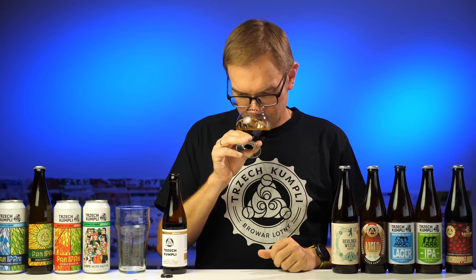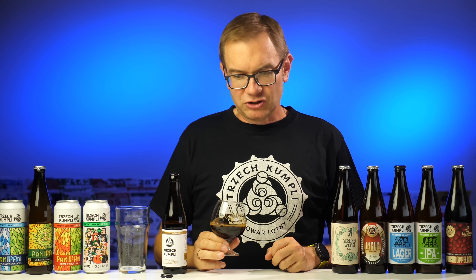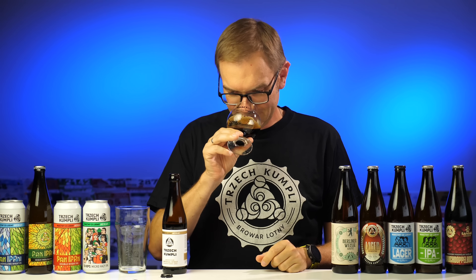Od razu czuć czekoladę, wanilię. Przede wszystkim pachnie jak RIS barrel aged. Śliwki na razie nie czuję – to dobrze, bo nie chodzi o to, żeby zrobić kolejne Imperium Prunum, które naparza śliwką. Tylko ta śliwka ma być taką truskawką na torcie. Pachnie zdecydowanie jak RIS, czyli czekoladowo, z wyraźną wanilią od bourbonu. Pachnie jak sztos.